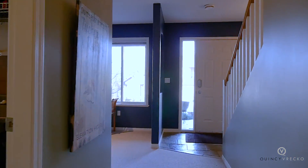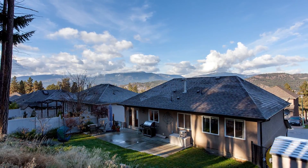To view this property please contact Tracy Vreco at Quincy Vreco & Associates, REMAX, Kelowna.